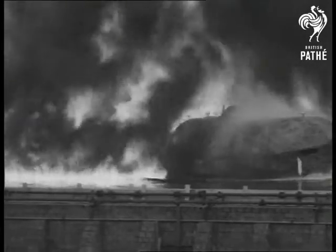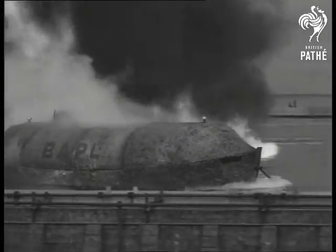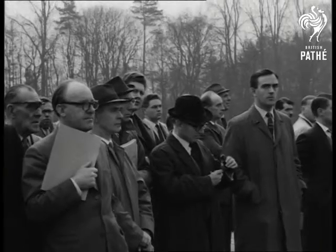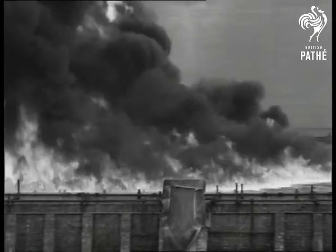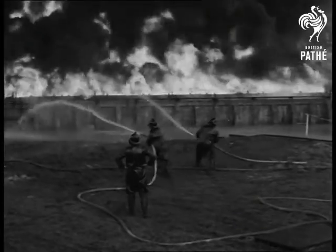Out she comes, apparently unharmed. Firemen had to be there to prevent the flames spreading.